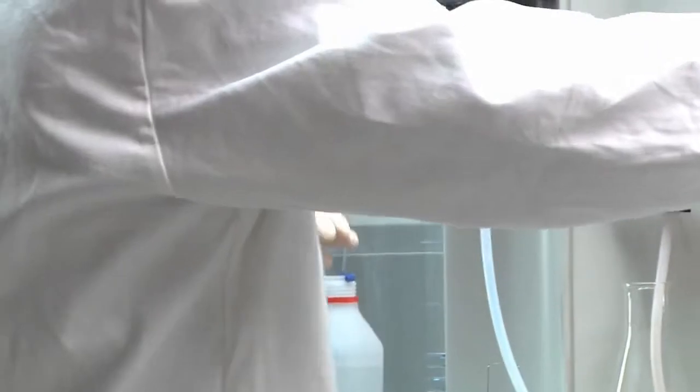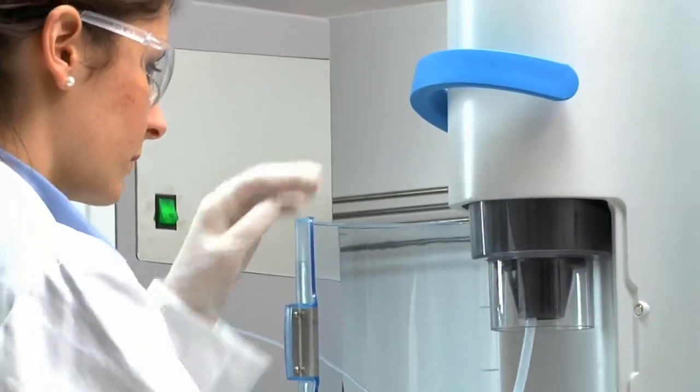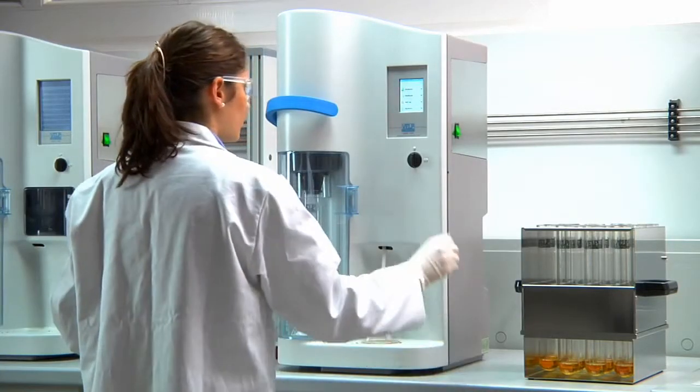Sample tubes are inserted without any effort using the comfortable lever to displace the tube support and clamping the tube in place. The distillation takes place securely behind a transparent door.